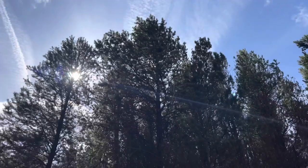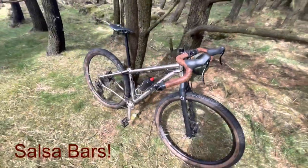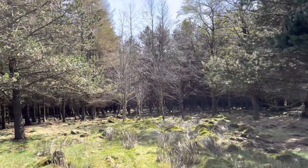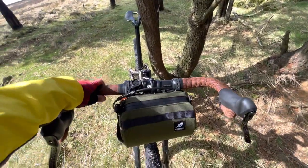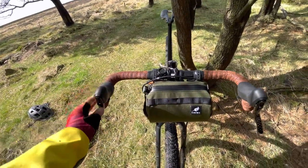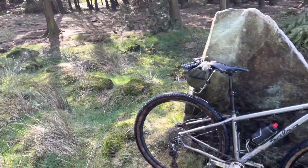So I swapped them out to some Surly Truck Stop bars, which were okay — they had a bit of a rise on them. But I thought, you know what, I'm going to give the proper Surly bars a go. That's what the bike was designed for. So I got these Woodchippers — the widest ones, I think they're 46mm. I know people have a love-hate relationship with these, but I love them. They're really comfortable. I can reach the brakes on the hoods and also on the drops, and on the drops it's a really comfortable position as well.